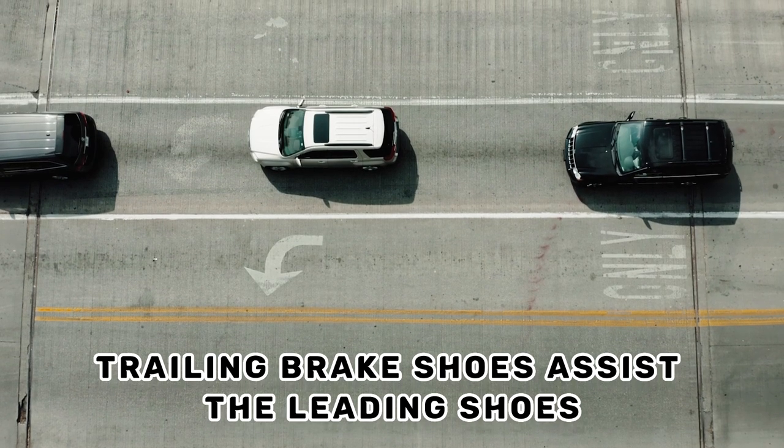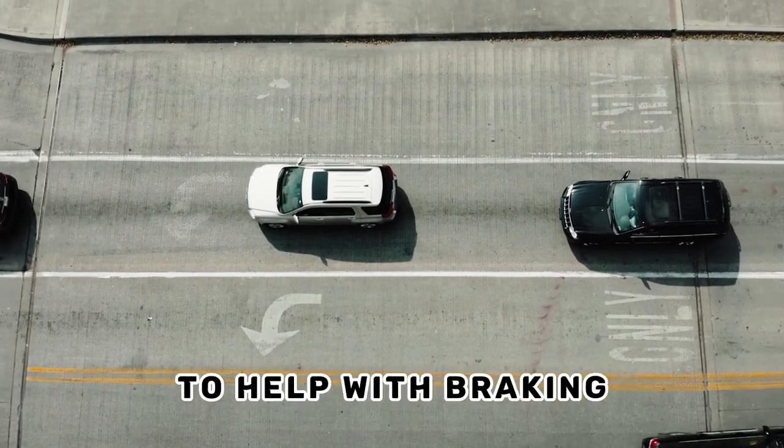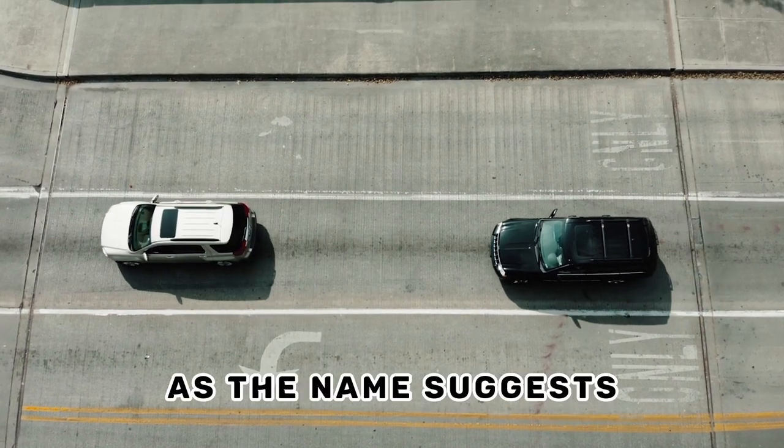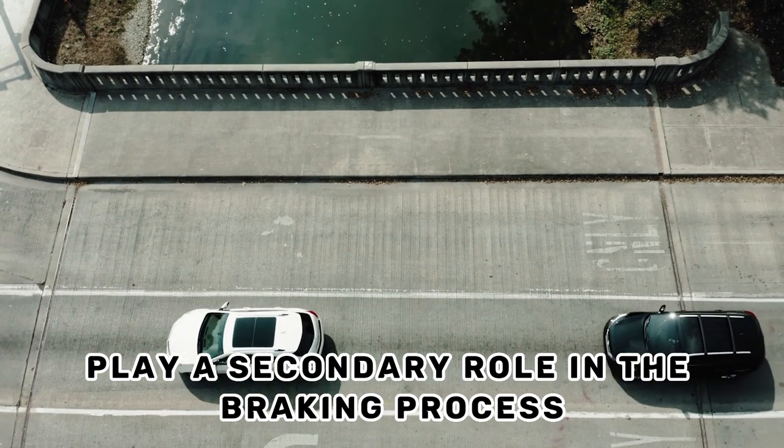Trailing brake shoes assist the leading shoes by providing additional friction against the drum to help with braking. As the name suggests, the trailing brake shoes play a secondary role in the braking process.